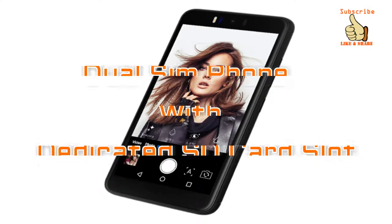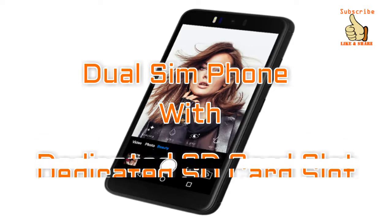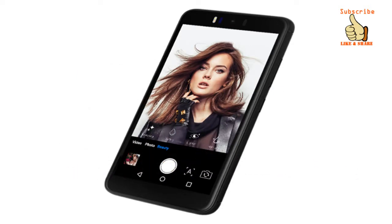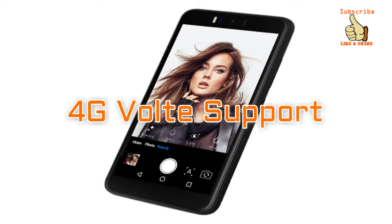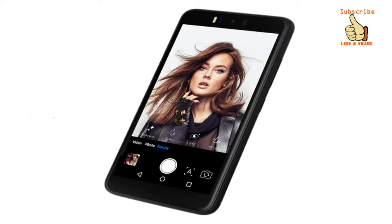It's a dual SIM phone and comes with a dedicated memory card slot, so you can use both your SIMs along with your memory card at the same time, which is a nice feature. It does have 4G VoLTE support, which is good. The phone comes with 3 GB of RAM along with 32 GB of internal storage, which is excellent for the price range.